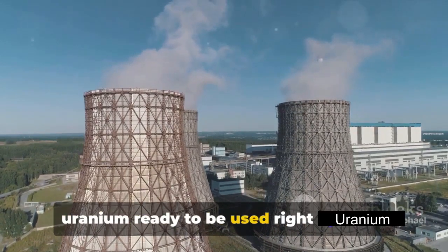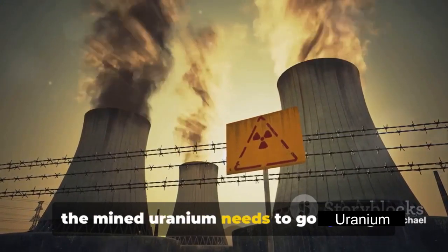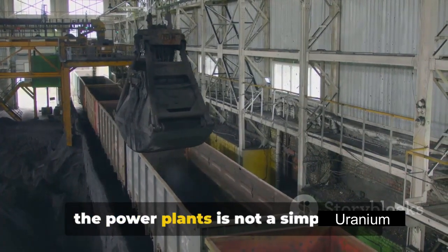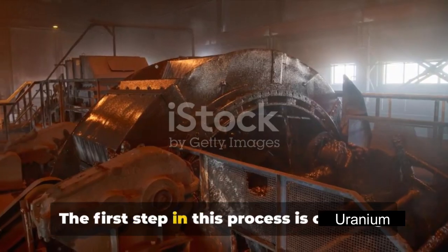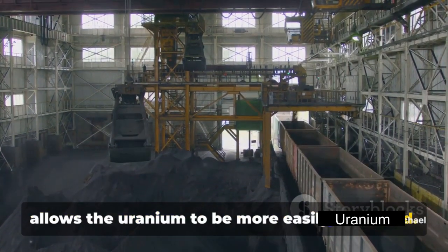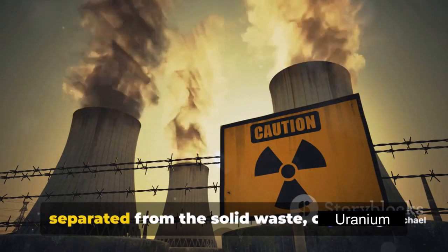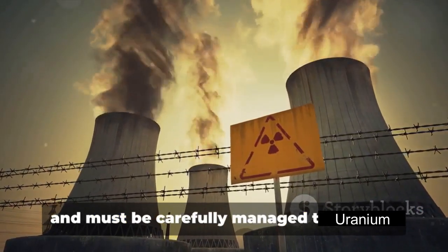Is uranium ready to be used right after it's mined? Not quite. Before it can be used as fuel in nuclear reactors or for making nuclear weapons, the mined uranium needs to go through several processing stages. The uranium ore undergoes a series of processing steps to isolate the uranium and remove impurities. The first step is crushing — the ore is ground into a fine powder, which increases the surface area and allows the uranium to be more easily extracted. Next, the powdered ore is treated with a solution of sulfuric acid or sodium carbonate, a process known as leaching, which dissolves the uranium from the ore. The uranium-rich solution is then separated from the solid waste, or tailings, which contain the bulk of the radioactive material and must be carefully managed to prevent environmental contamination.